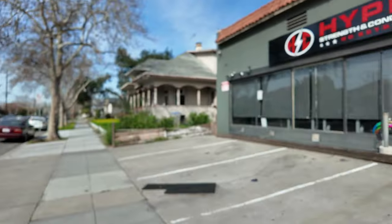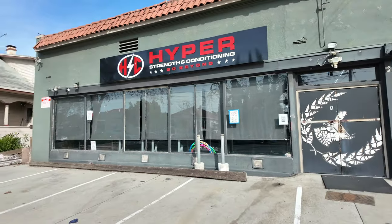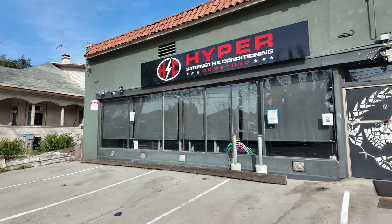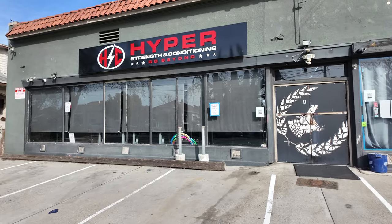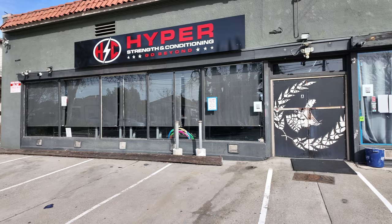Today we're going to take you through a tour of my gym. If you look behind me, this is my gym that I opened almost in 2015 — almost eight or nine years ago.